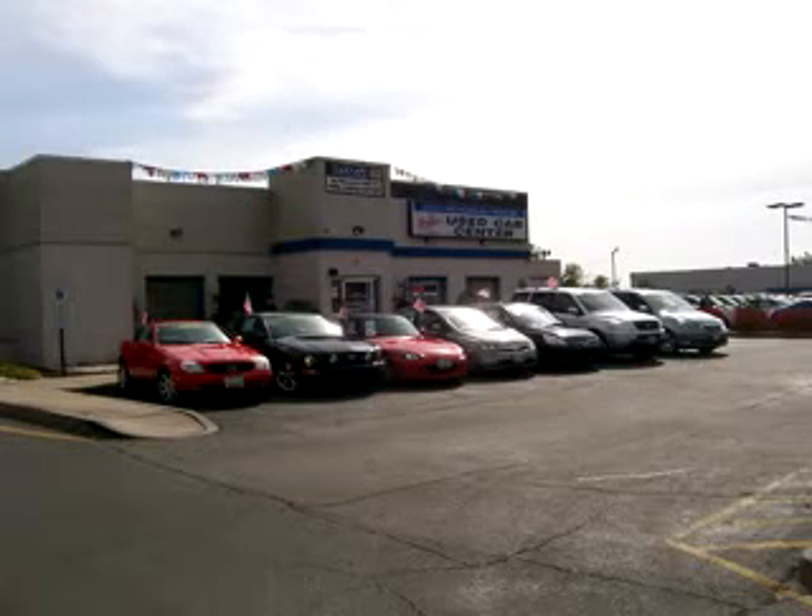Thanks for visiting DCH Academy Honda. We offer great cars, great service at great prices. The DCH experience ensures that you feel welcome, respected and pleasantly surprised.